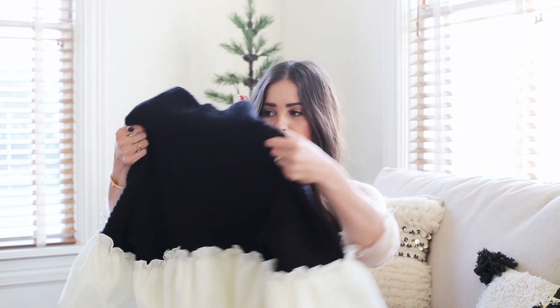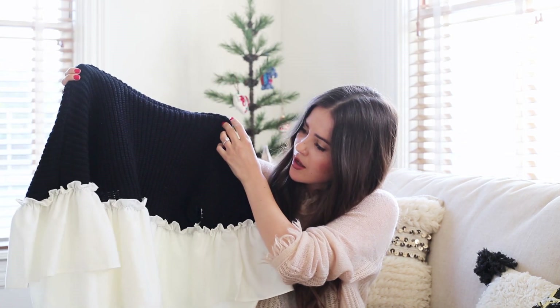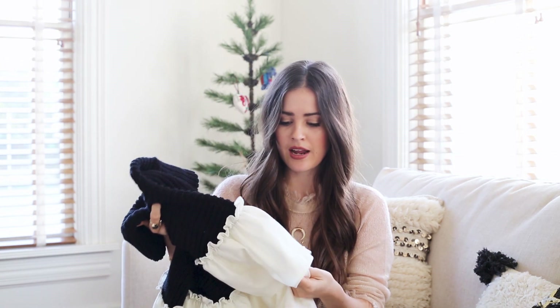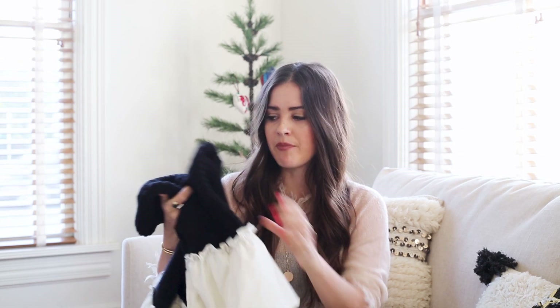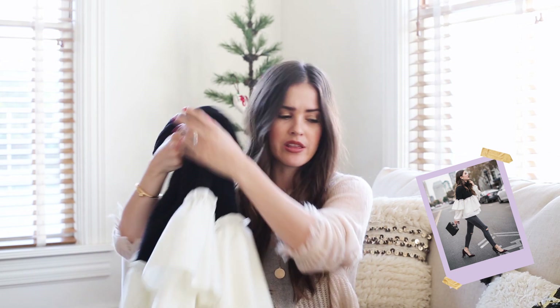So for my first item, I'm going to show you two sweaters which actually both are from Storets. I really like this sweater because especially in California, it is not hot or cold. So I really like that it has a lightweight feel but at the same time it's a turtleneck. I actually wore this not too long ago with some jeans and heels and I feel like it's perfect for a holiday party.